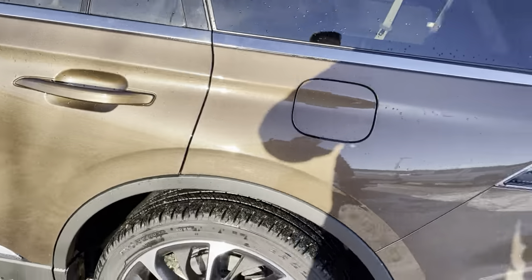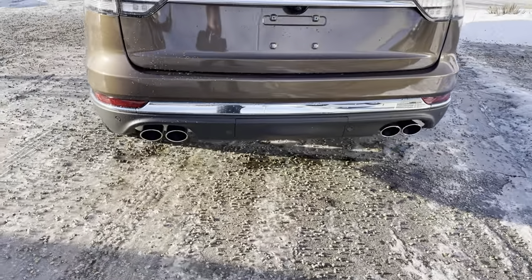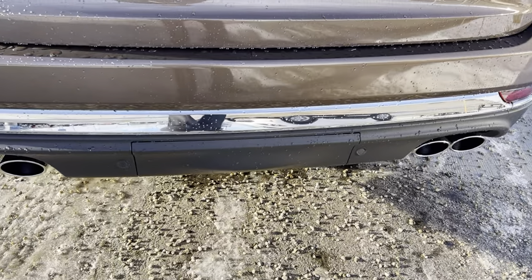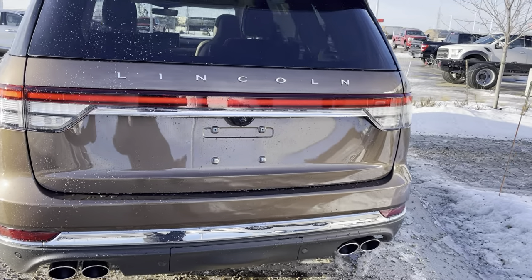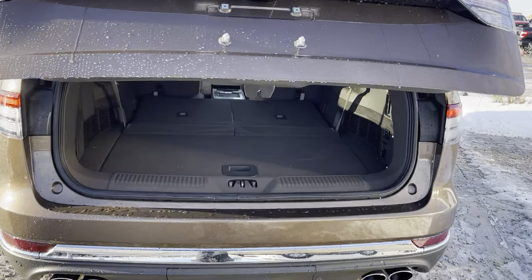Around the back, the vehicle does have quad tipped exhaust giving it a nice sporty feel. This also has an upgraded trailer tow hitch on this package, so there's a trailer tow package underneath and you can pull just over 5,000 pounds. The vehicle does have a power lift gate — you can either do it from the key or you can wave your foot like a magic wand and that works too.